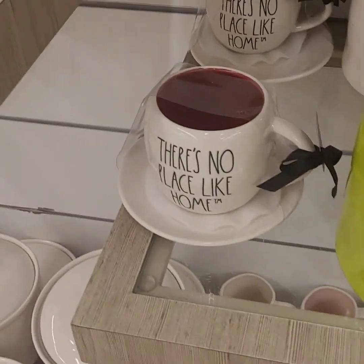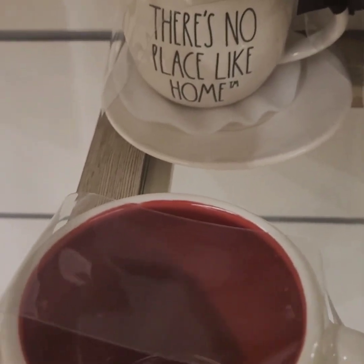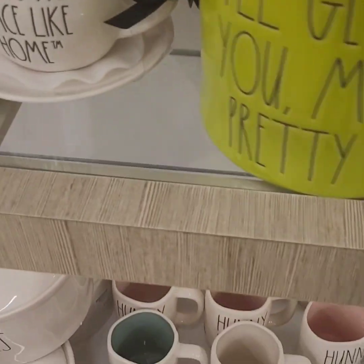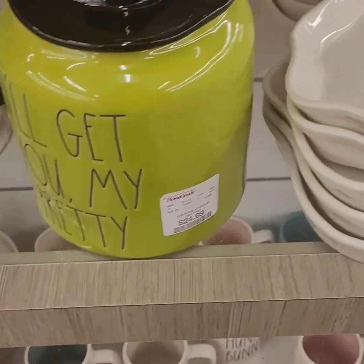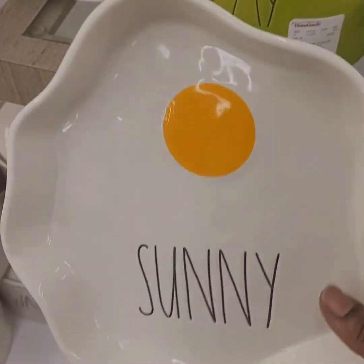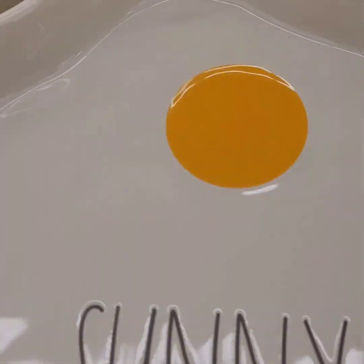There's a matching cookie jar to the house — 'There's No Place Like Home' — at $29.99. 'I'll Get You My Pretty' at $24.99. And here's the egg dish, sunny side up — how cute is that? Ray Dunn, $12.99 — love it!